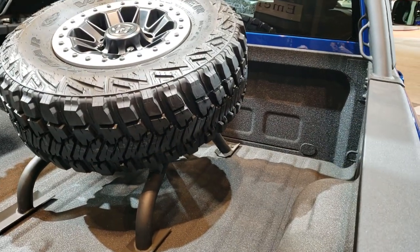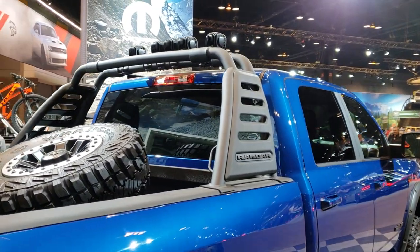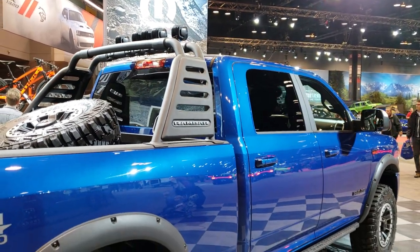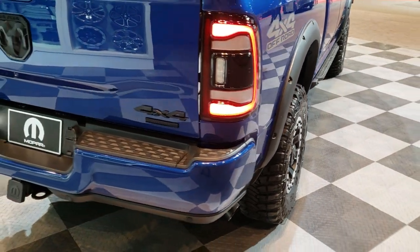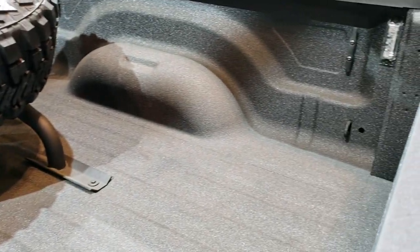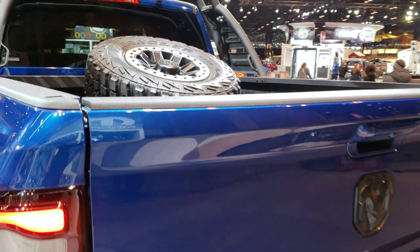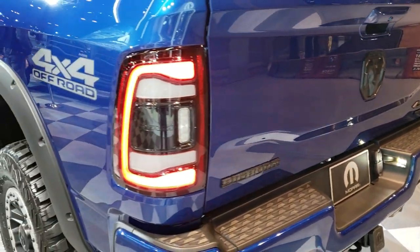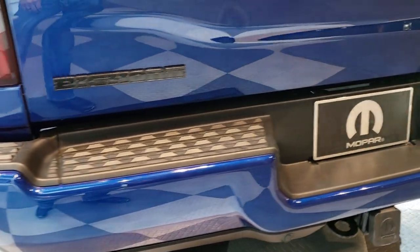The Mopar spare tire carrier as well as the RAM bar, which is pretty cool with the LED Baja lights on top. Notice the LED tail lamps and backup sensors. This one does have a spray-in bed liner and the LED bed lighting. I think this is the only RAM 2500 that I saw here that didn't have the RAM box on it. It has the 4x4 off-road suspension package, the blacked-out Bighorn badge, RAM badge, and 4x4.